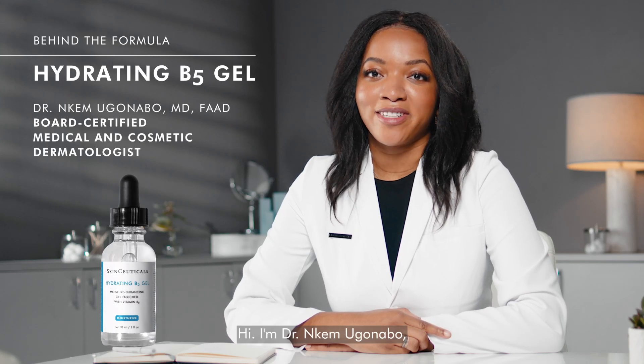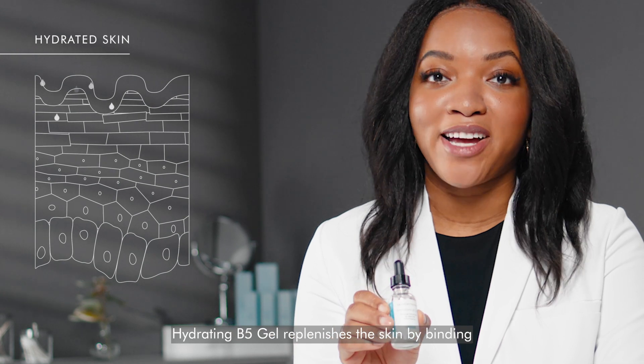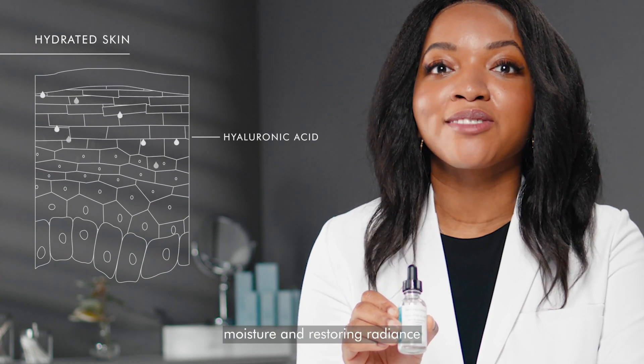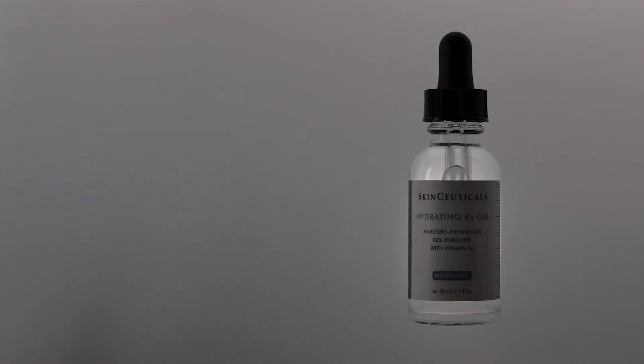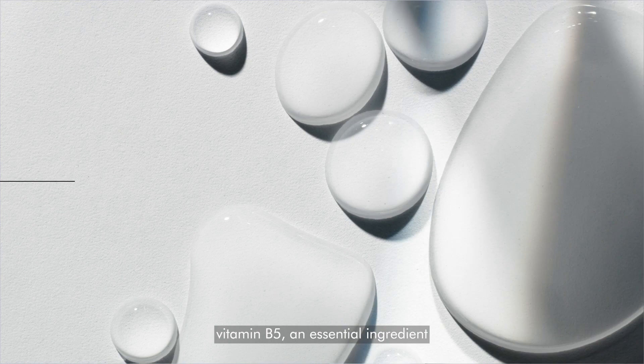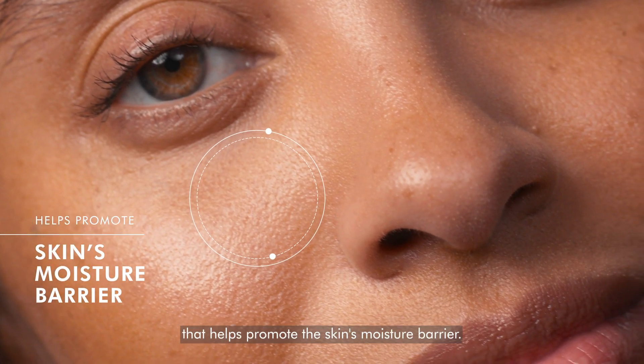Hi, I'm Dr. Inkem Uganabo and I am a board-certified dermatologist. Hydrating B5 Gel replenishes the skin by binding moisture and restoring radiance for a smoother complexion. This oil-free moisturizing serum contains vitamin B5, an essential ingredient that helps promote the skin's moisture barrier.